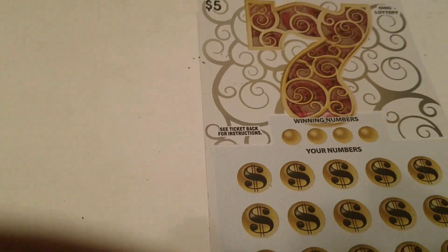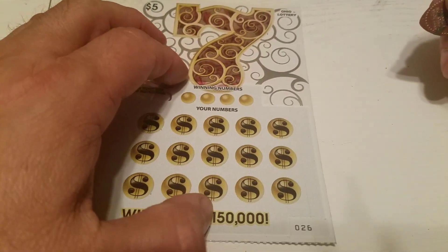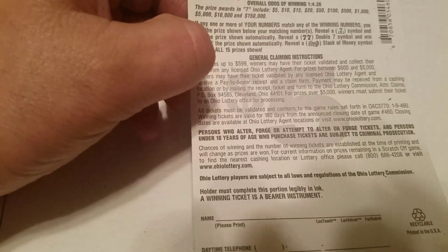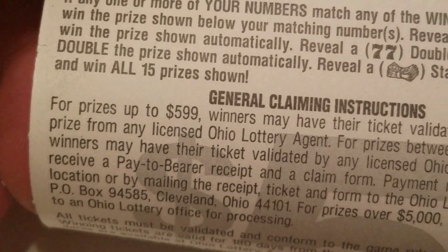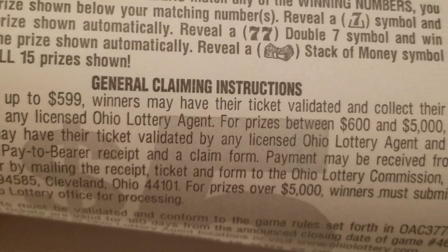Okay, now on to — if I can pick the ticket up. Let me zoom. Cameraman! I go through so many cameramen, I tell you. Let's start with the sevens here. It's ticket number 26. The odds in this one are 1 out of 4.25. The seven symbol wins automatically; double seven doubles the prize; a stack of money wins all 15 prizes; and you can match your numbers to win also.